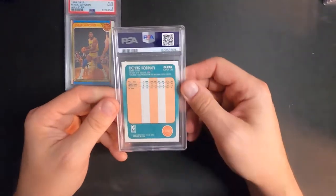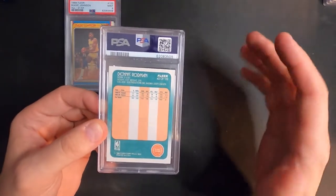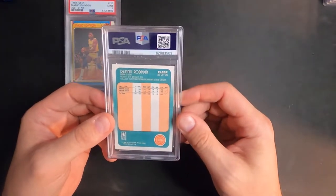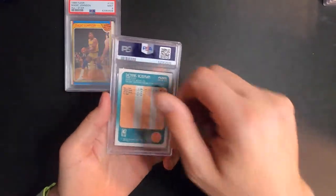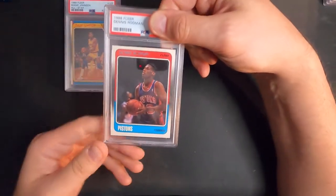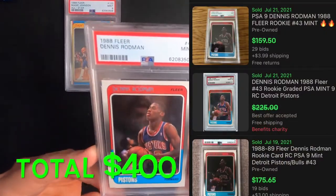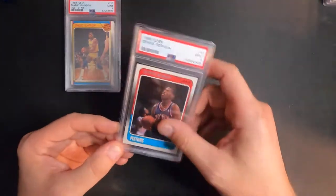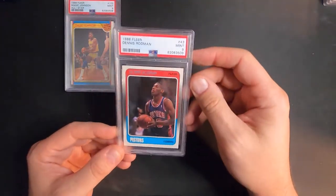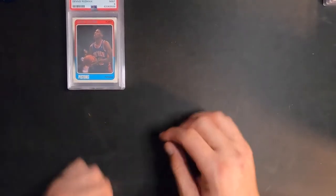Next up, Dennis Rodman 1988 Fleer rookie card. I'm kind of shaking because I got like five Kobe Bryant rookie cards in this thing and I'm really excited to see what happens. This one looked really good so I thought at least a nine. Got another nine — it was just too off-centered for a 10, but otherwise it looks really good. That's probably a $200–$300 card right there.